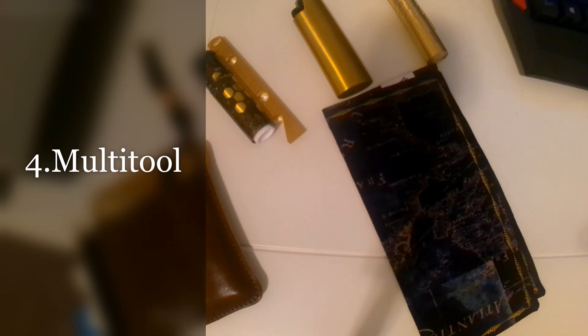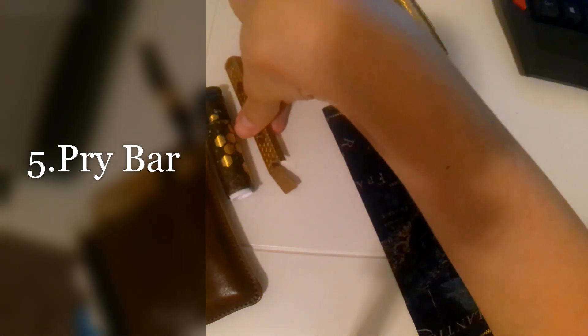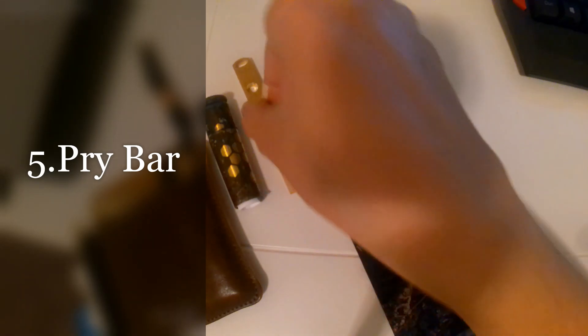The fifth item is a pry bar. I don't really use mine a whole lot — I've only ever used it once — but it is common. They can be used to pry open doors, as a screwdriver, for self-defense, as a scraper for your car, or to scrape gum off your shoe. Mine is a brass pry bar, and honestly it's mostly just to look nice.